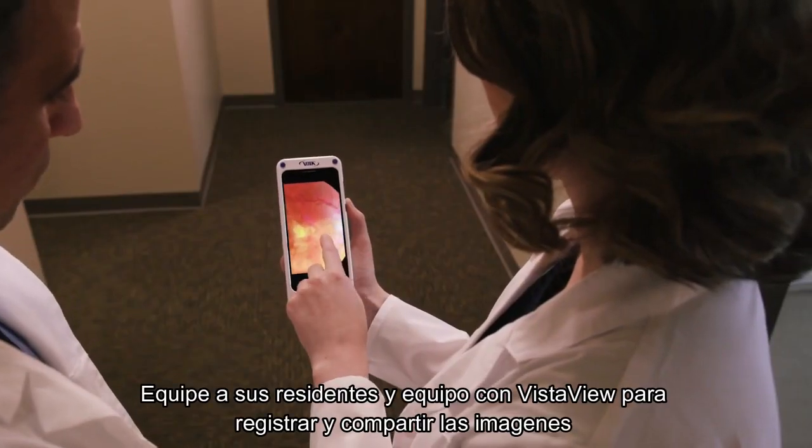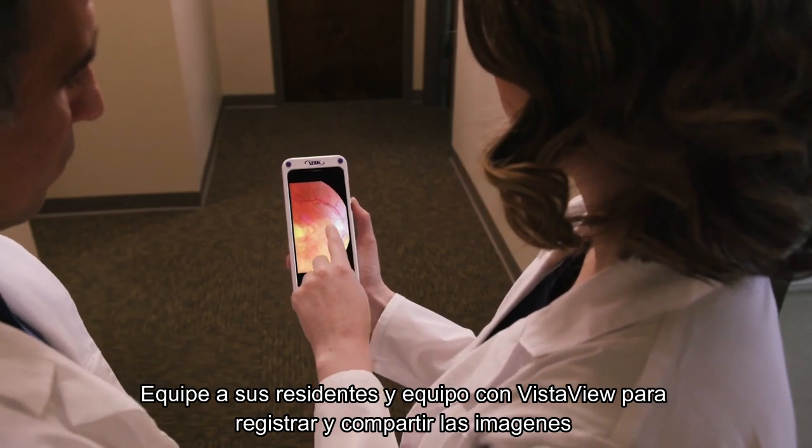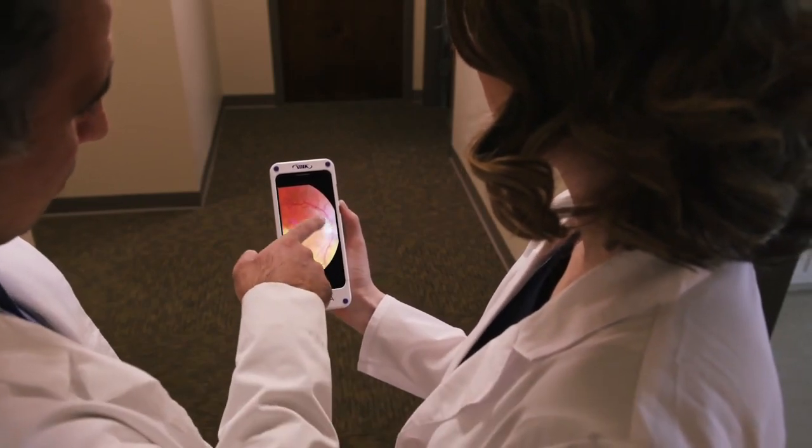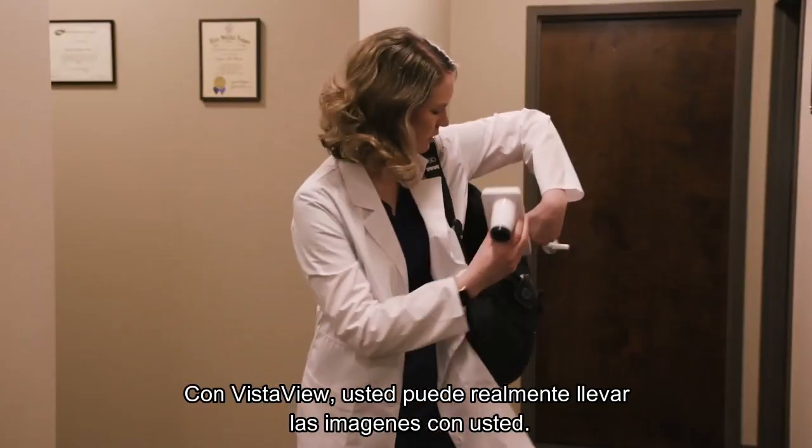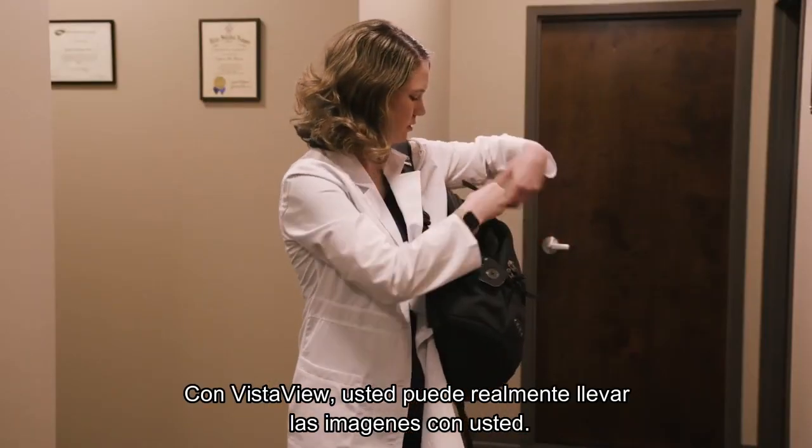Equip your residents and staff with VistaView to rapidly record and share their findings with you on the go, or use it for mobile screenings and house calls. With the VistaView, you can truly take the view with you.